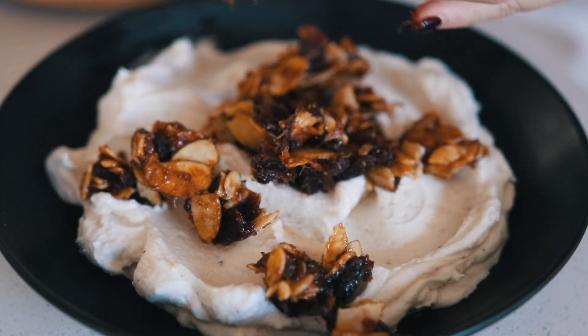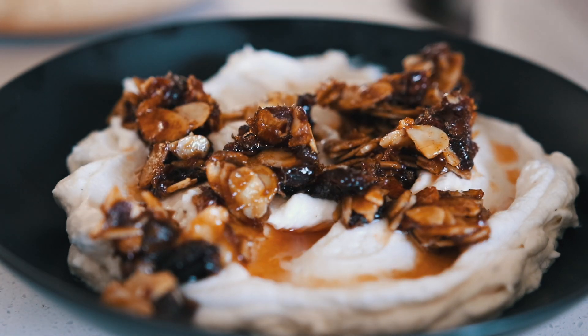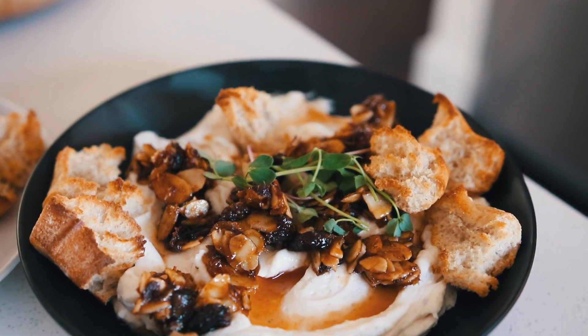To assemble the dip, add the blobs of caramelized dates and almonds to the top, followed by the hot maple drizzle and the bread chunks. I added some sprouts for color because I had them, but that's totally optional — you don't have to do that. And that is it!